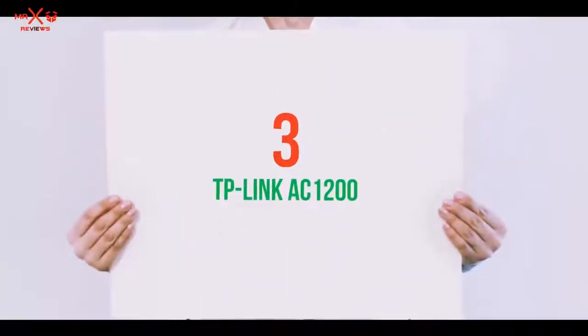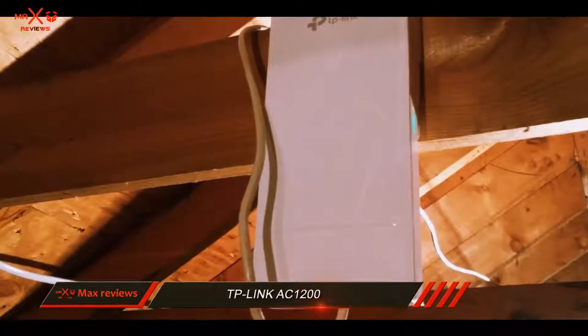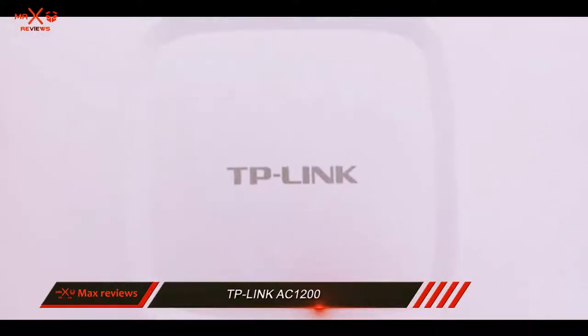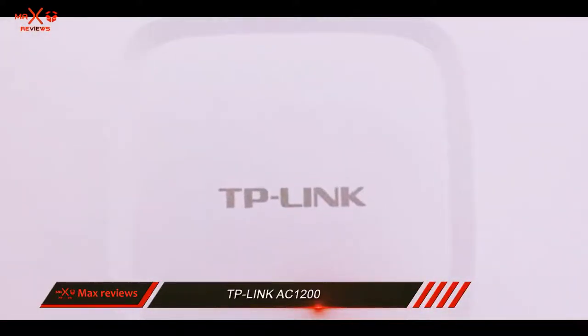Starting at number 3: the TP-Link AC 1200. If you're searching the market for a more budget-friendly option that's still promising high performance and is very balanced feature-wise, then maybe you should take a look at the TP-Link EAP-225.